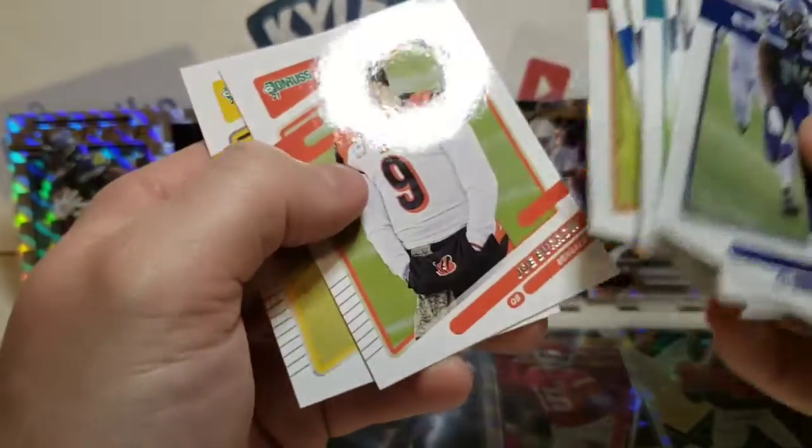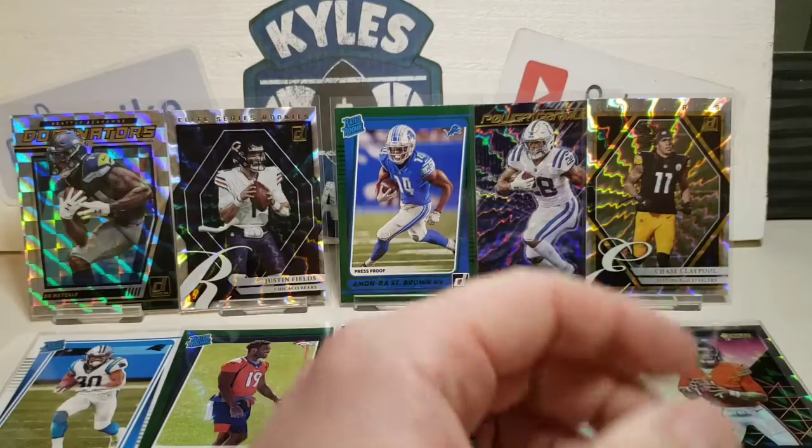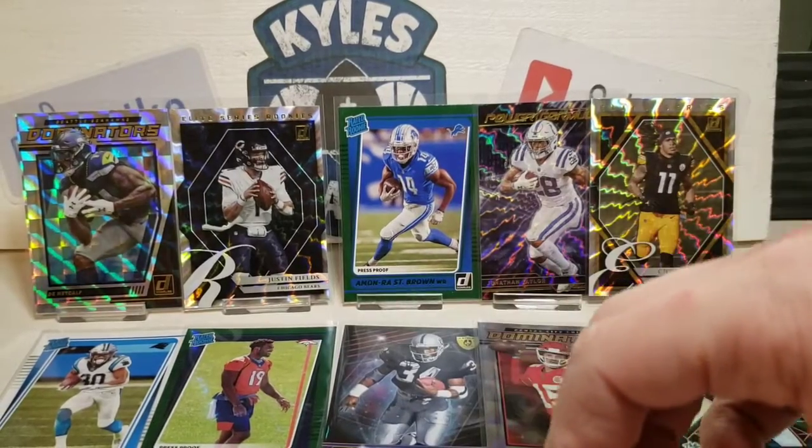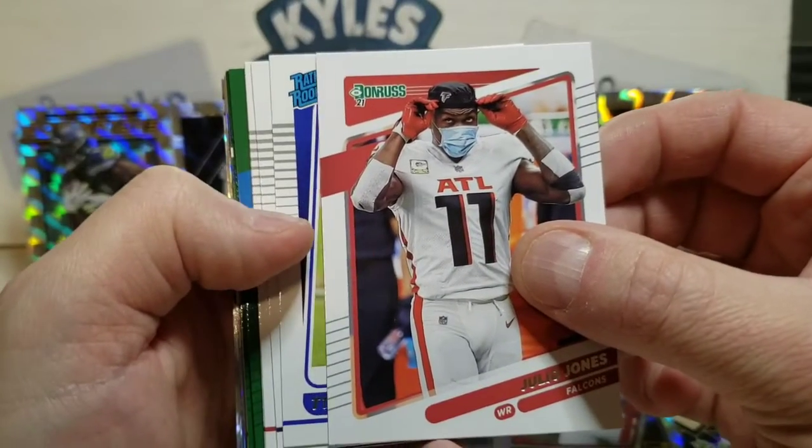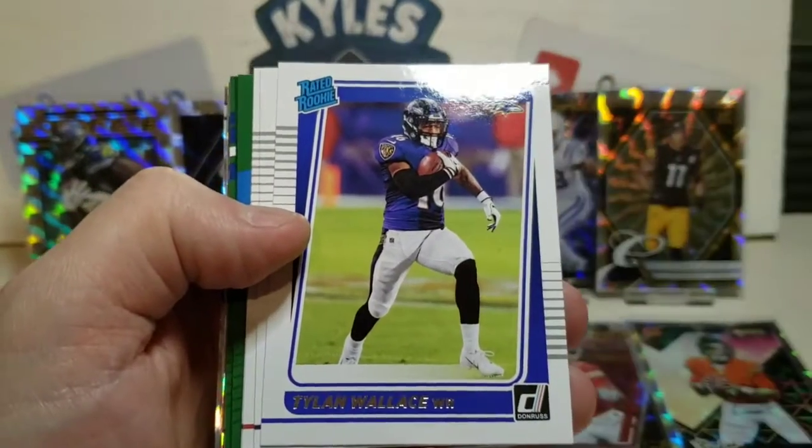James Connor, now with the Cardinals. Joe Burrow second year card. Let's see how we do in our later rounds — we got Julio Jones, a rated rookie, we have Tylan Wallace.